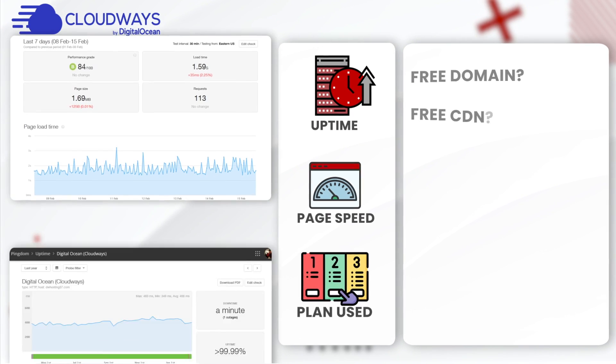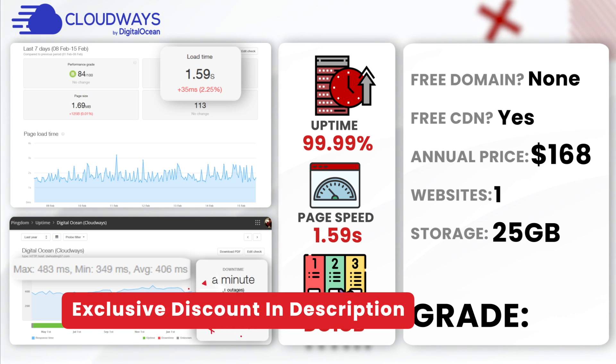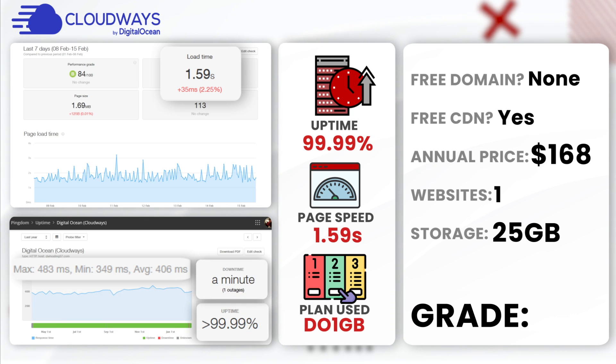Next up, Cloudways DigitalOcean. With Cloudways hosting on DigitalOcean, the uptime was 99.99% with only one minute of downtime. The average load time was recorded at 1.59 seconds. DigitalOcean is known for its simplicity and cost effectiveness, making it an excellent choice for startups and medium-sized businesses. I would give Cloudways DigitalOcean an A-plus — there is no reason not to use it if you are a large enterprise business.